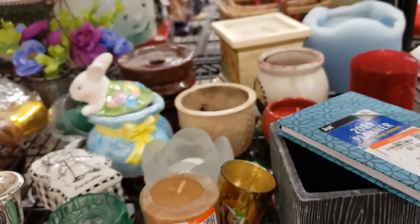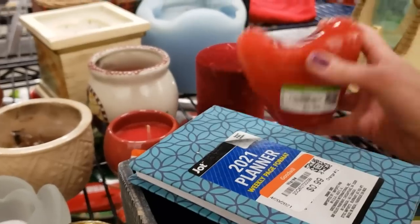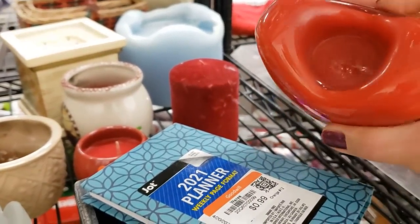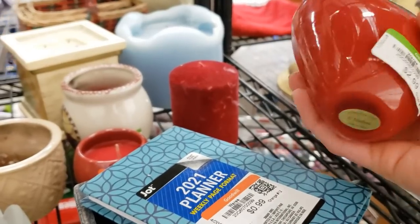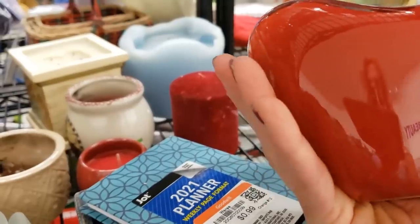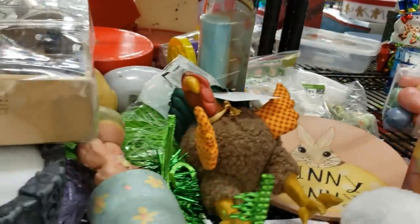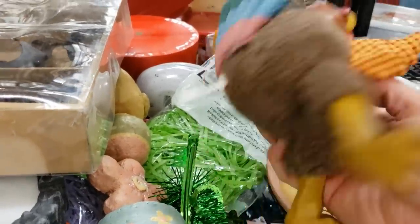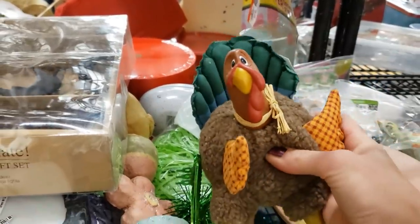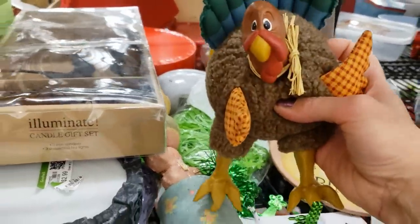We're in the candle section — candles and candle holders. This is glass, Teleflora. It's really heavy, but it's only $3 and I think I could only get about $10 to $12 for it. Look at this turkey — he's ceramic and plush, and he's by Russ. He's called Gobulum. He's only $2.99, so I'm definitely going to grab him for Thanksgiving.